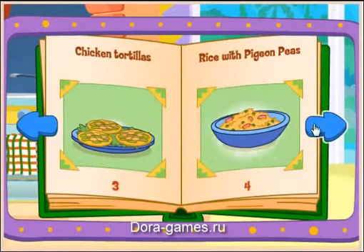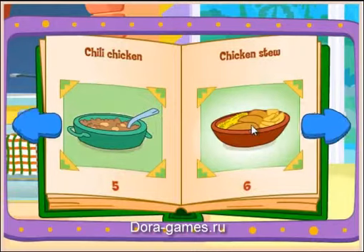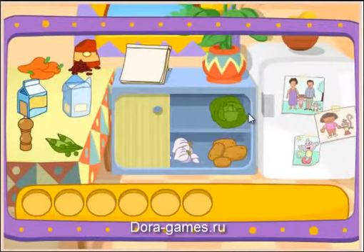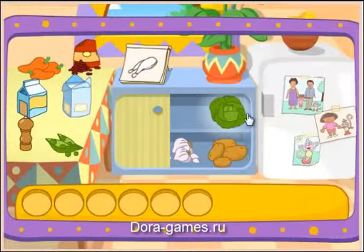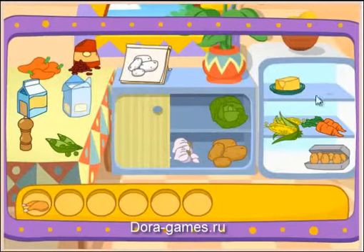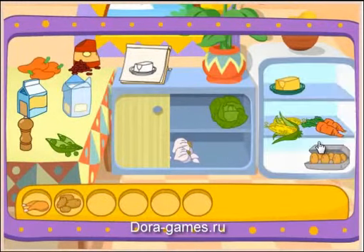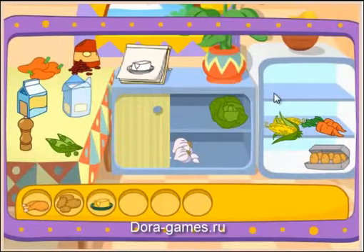Chicken tortillas! Chili chicken! I like that! Do you see these ingredients? Chicken! You got it! Potatoes! You got it! Butter! Great! Let's find another one!